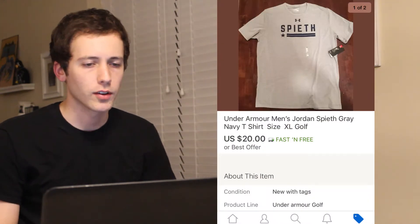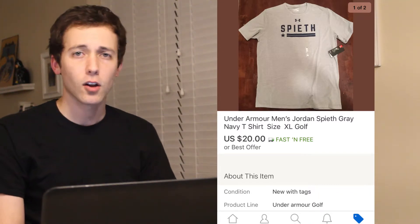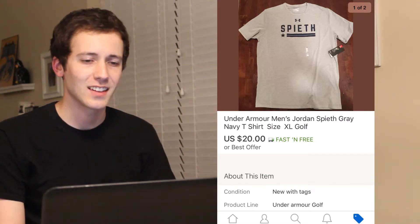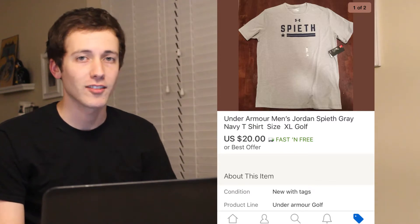The third item was this Jordan Spieth Under Armour t-shirt. This item was $8.60 after tax, shipping cost me $3.18, which left me with a profit of $5.17.